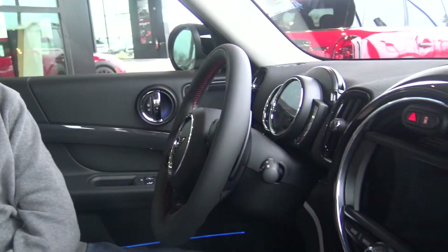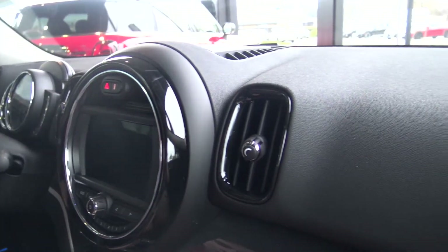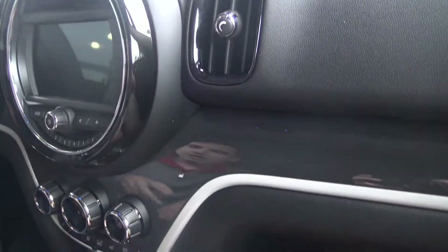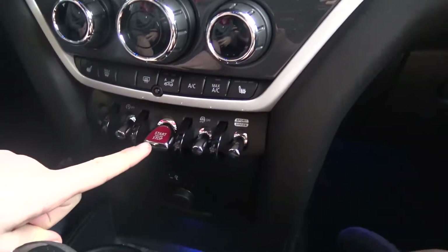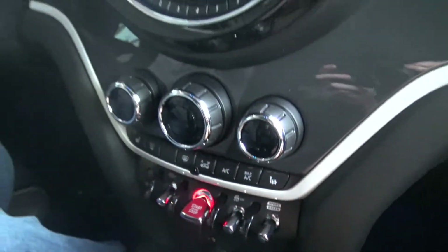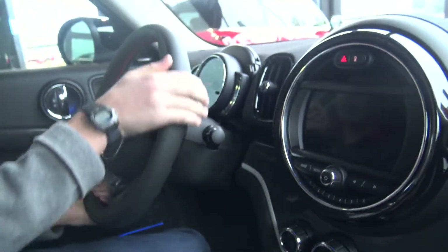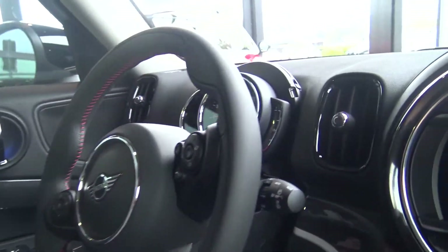Because Mini is owned by BMW it has exceptional quality — very comfortable leathers, very good for a cold day, and very easy to use controls as well. And unlike most cars, Mini has a start and stop switch, which is very cool. And a very comfortable leather steering wheel with classical speedometers.